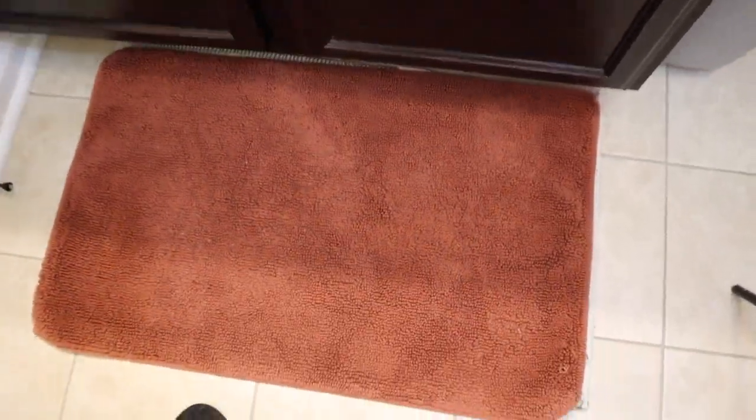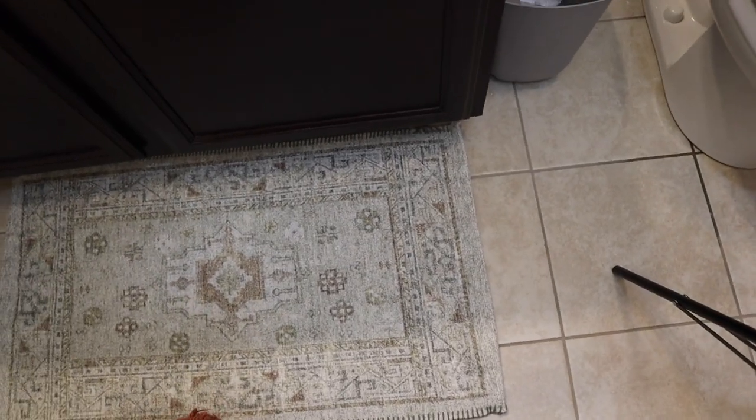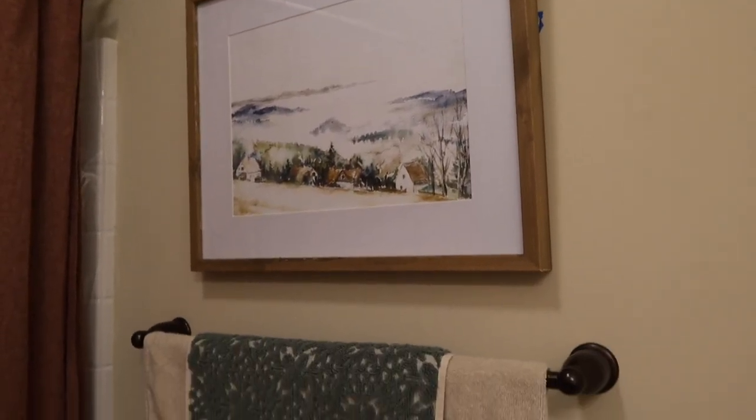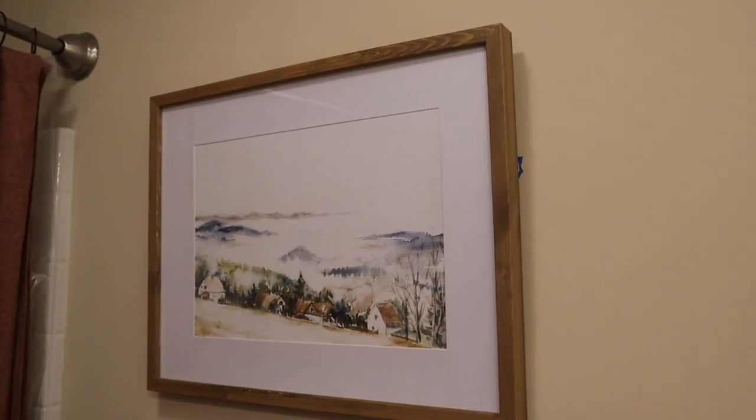I also still have this one, so you guys will have to let me know if you think this one looks better or this one. I like this one; I just don't know if it goes with that. I ended up moving this picture over here because I just felt like this was too boring with just the towels.